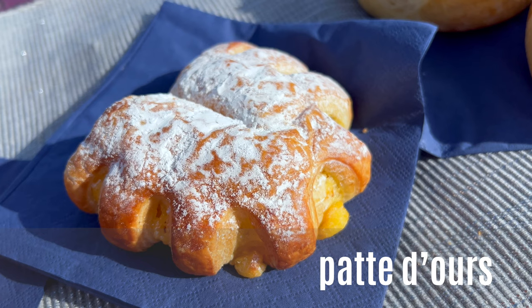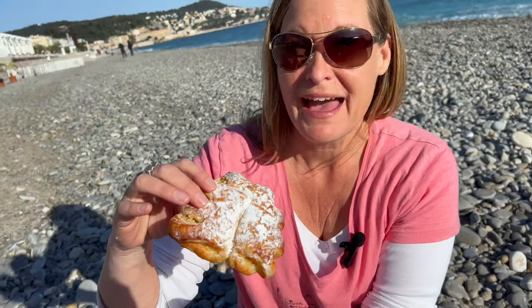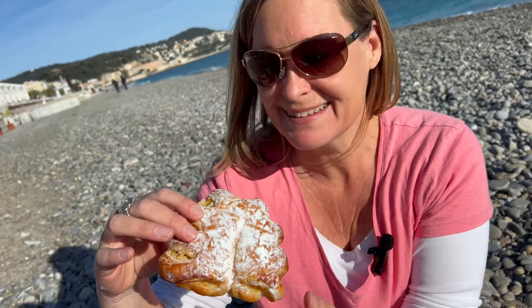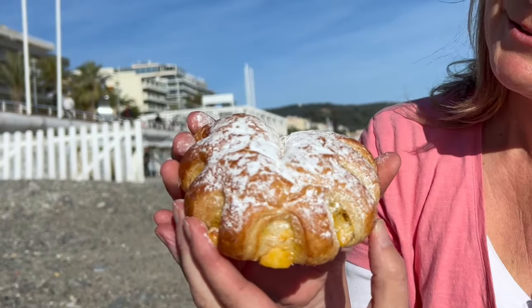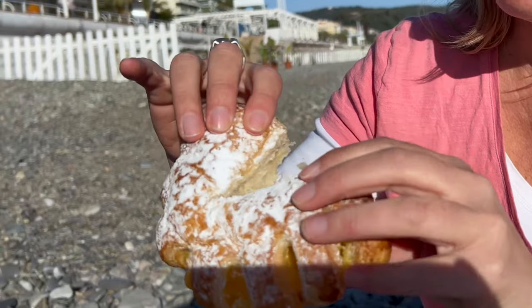This is the pâte d'ours — bear's paw in English — which I like a lot. I'm happy we found it today because they don't have it in every bakery. It's a little bit of a chance sometimes to get it. The bear's paw is made of puff pastry and filled with custard cream. We were told it's a pastry more likely to be found in the south of France than elsewhere.